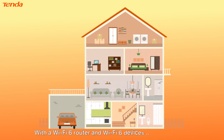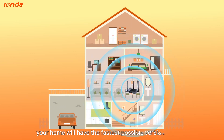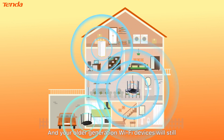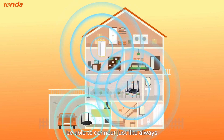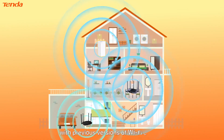With a Wi-Fi 6 router and Wi-Fi 6 devices on your network, your home will have the fastest possible version of Wi-Fi. And your older generation Wi-Fi devices will still be able to connect just like always, because Wi-Fi 6 is totally backwards compatible with previous versions of Wi-Fi.